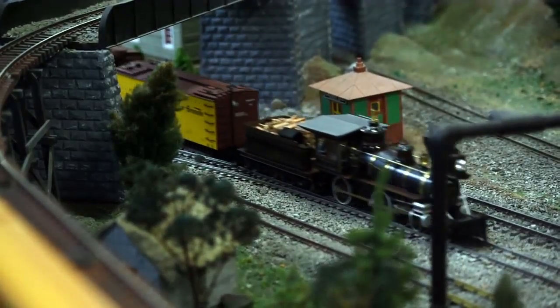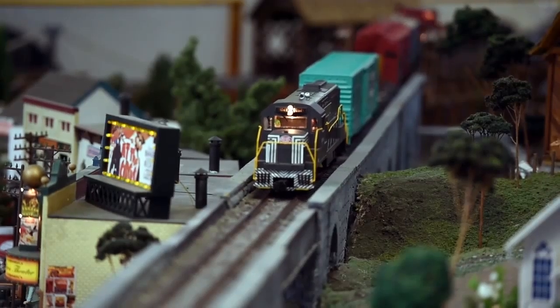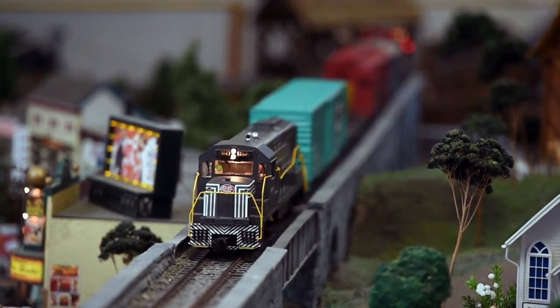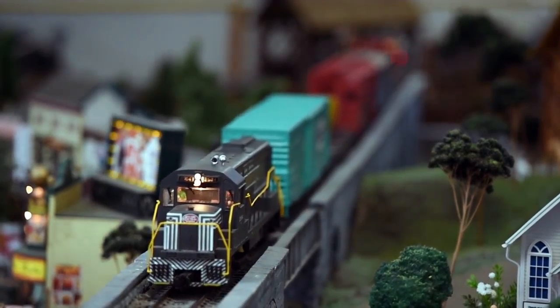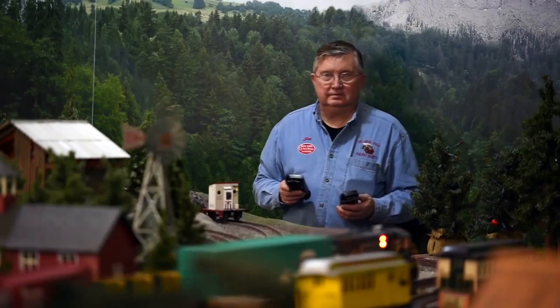We are the Central New York Large-Scale Railway Society. We are a group of about 40 to 45 people who are interested in model railroading. The trains that we run are the largest of the model railroading gauges that they make. They are large because many of us have gardens — it's called G-Gauge, and we use it for garden railroads.